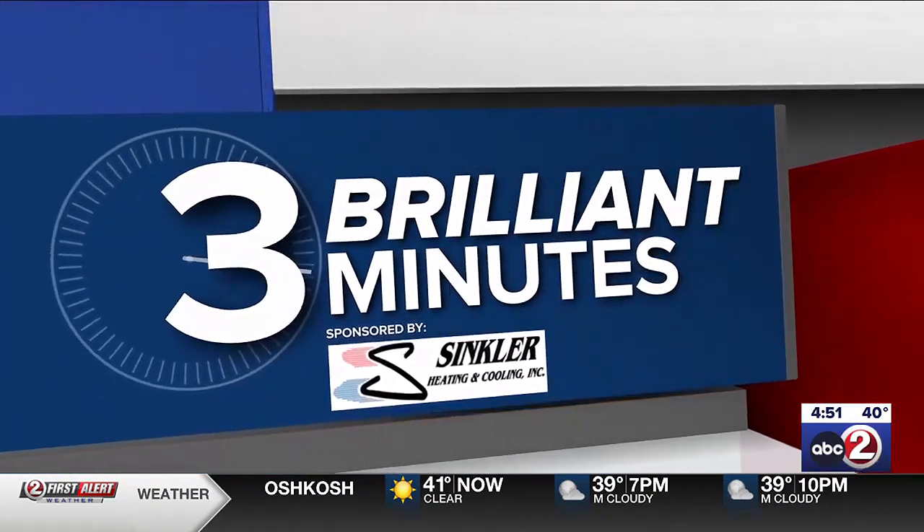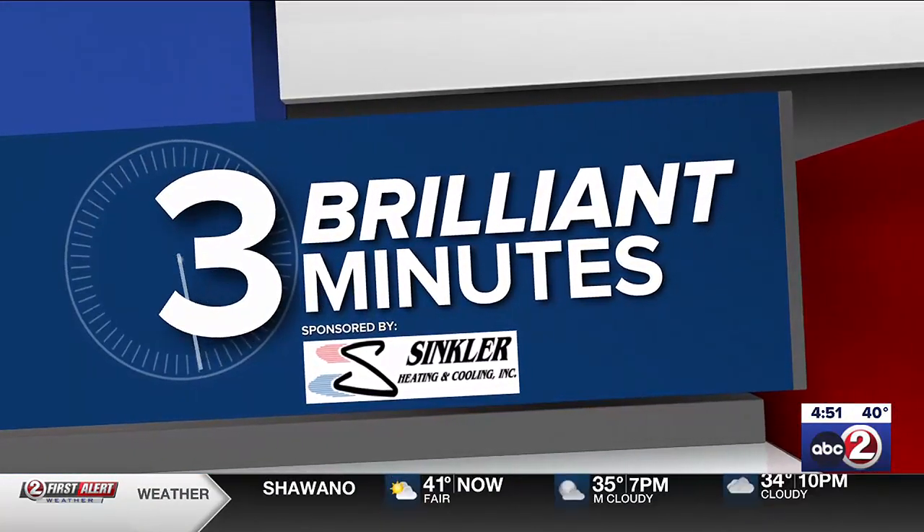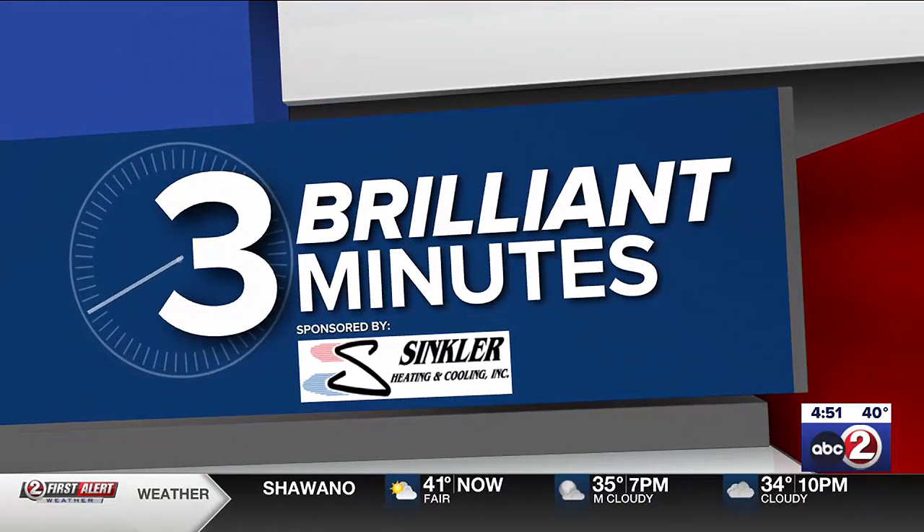10 Minutes, sponsored by Sinclair Heating and Cooling, for 24-7 comfort on call. All right, Brad here with 3 Brilliant Minutes.